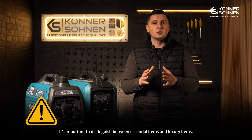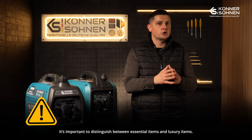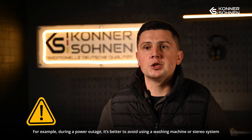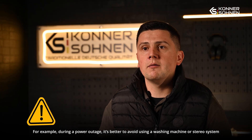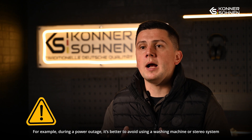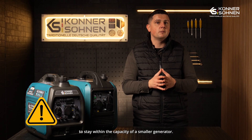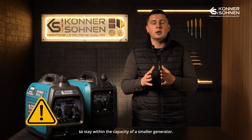Please take note — it is always very wise to distinguish between your essential items and what are simply luxuries. For example, in the event of a power outage, it is generally a much better idea to forgo using appliances like the washing machine or stereo system, in order to stay within the limited capacity of a smaller generator.